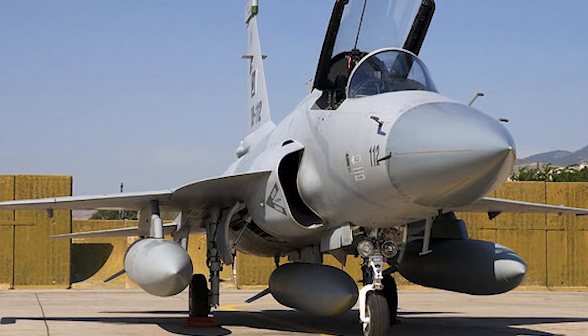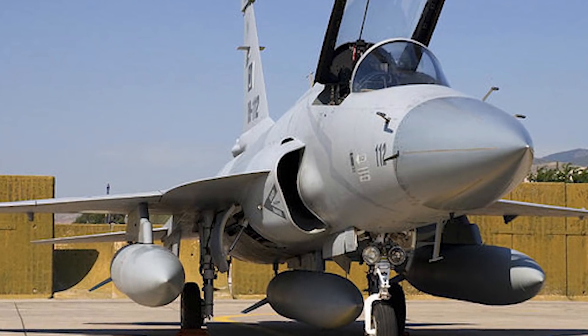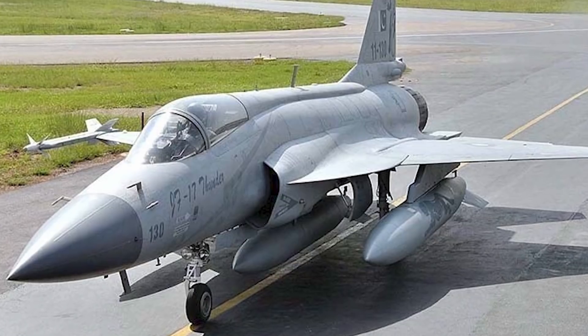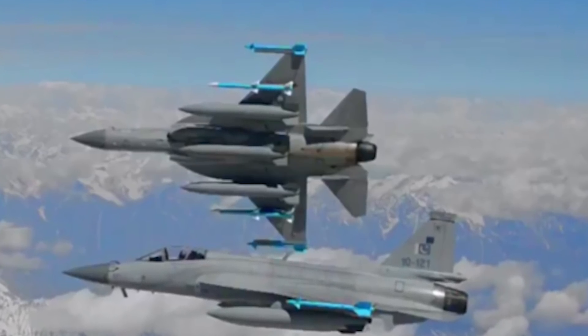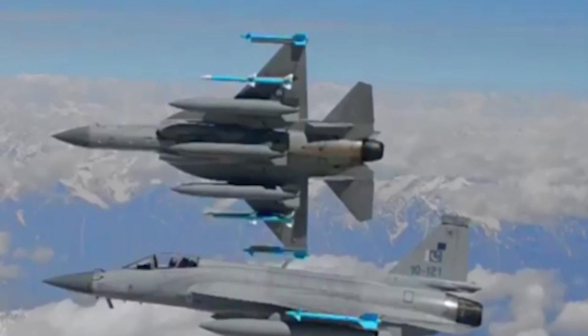The JF-17 has a really interesting history. Its first flight was in August 2003, but it wasn't introduced for military function until March 12th, 2007. This fighter was made by two different companies — one from Pakistan and one from China. One of the biggest reasons they joined together was that these two countries wanted to produce a fighter comparable to Western fighters but much cheaper to develop.